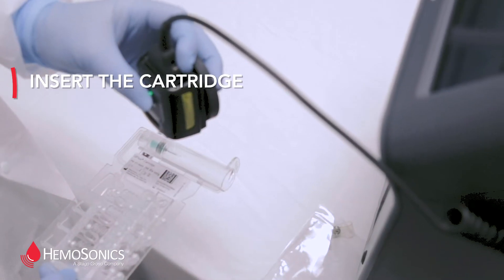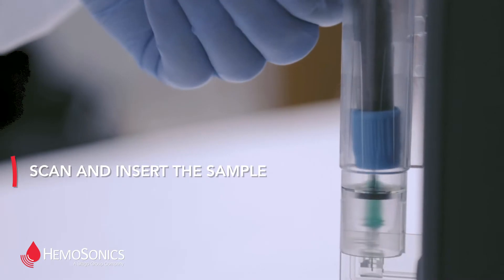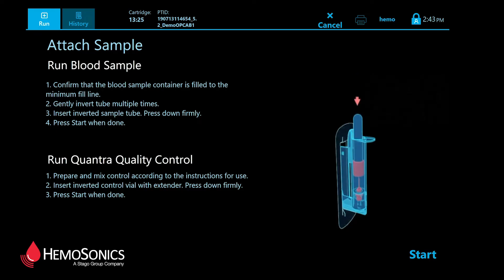No sample incubation required. No pipetting necessary at any point. The system is completely enclosed. The touchscreen display is intuitive and extremely user-friendly.